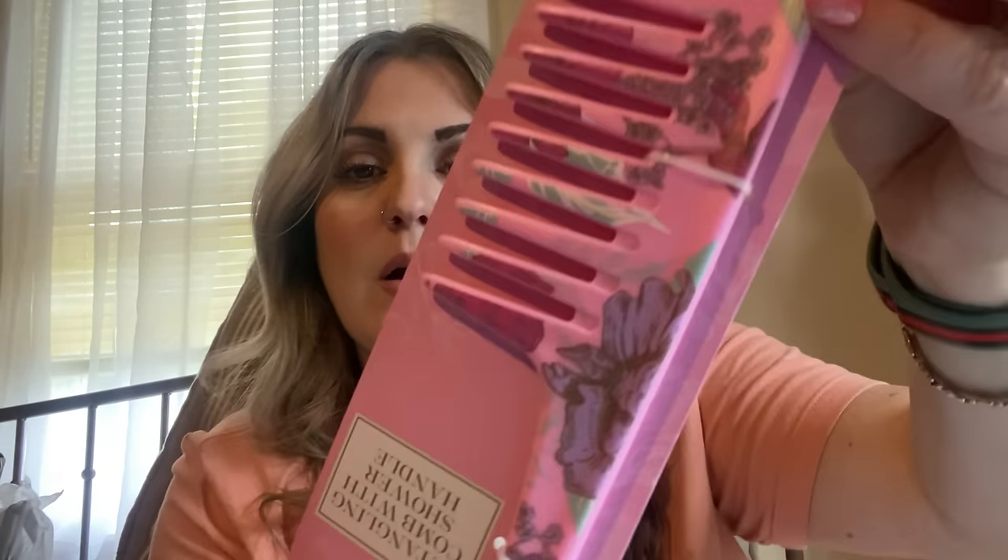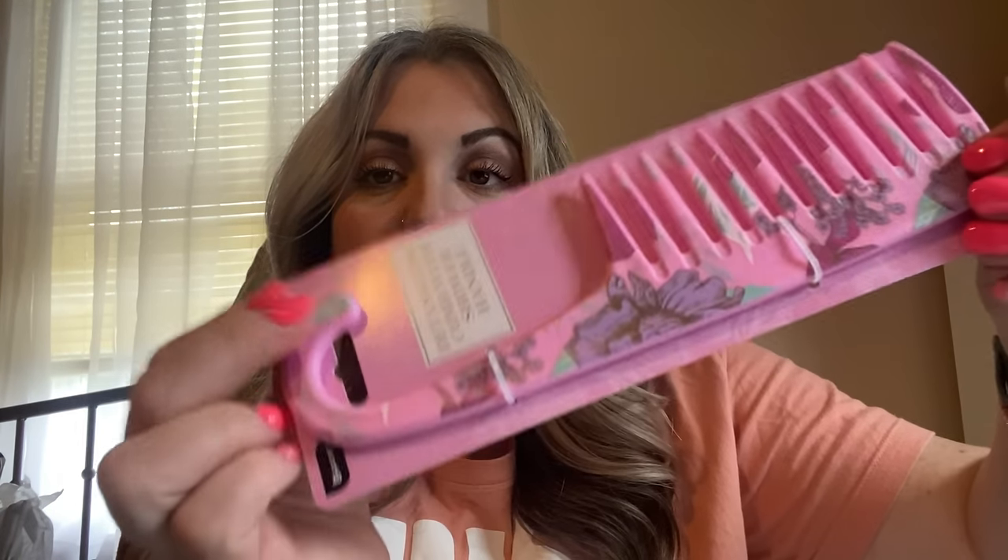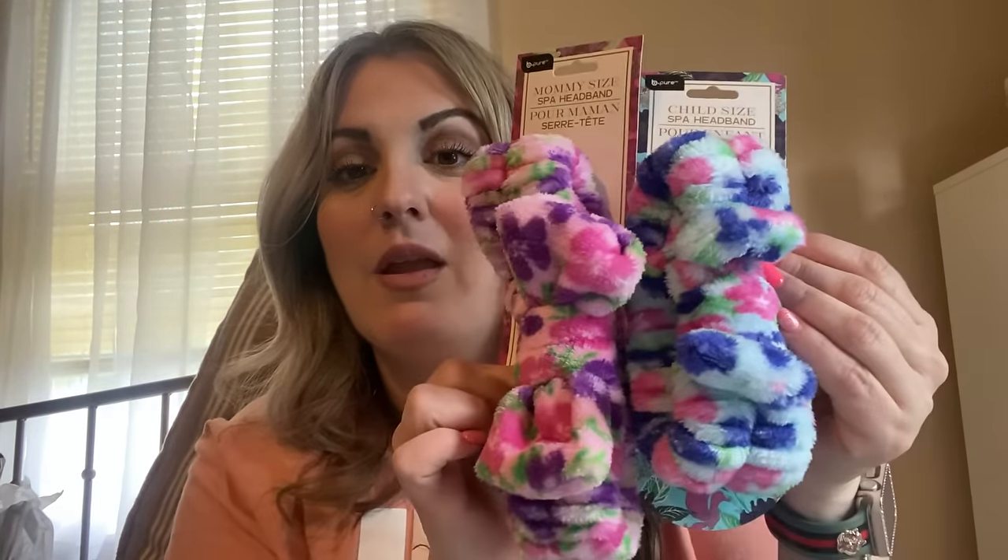Then I found a detangling comb — they had two or three different styles. This is a detangling comb with a shower handle; look how beautiful it is. I love the pink and the floral. In their Mother's Day section they also had a mommy-size spa headband — super soft. Then they had a little one too. I got one for my co-worker's daughter to match with the mommy headband — you can get them matching. So cute, mommy and me headbands.